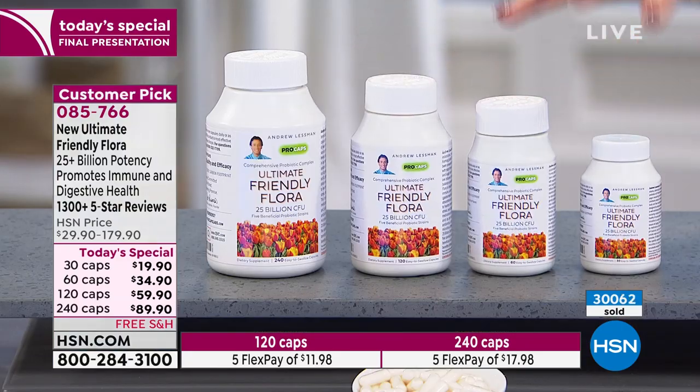25 billion colony-forming units in one capsule — that's pretty remarkable — with now 30,000 out the door. What a great Today's Special. We knew this would be popular, but it would have sold out this afternoon if Andrew had not been able to set aside a few more for tonight's shows.